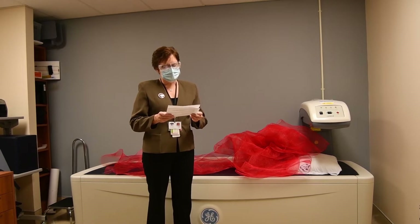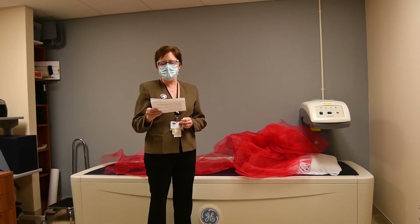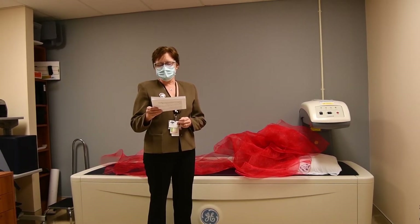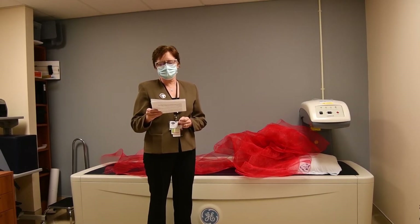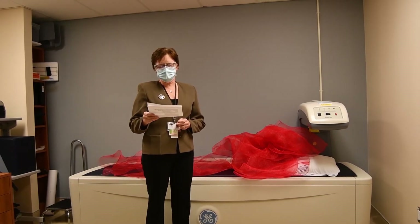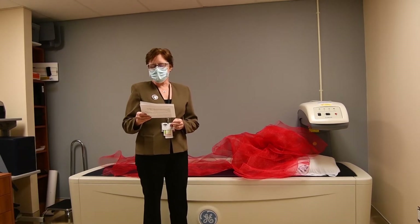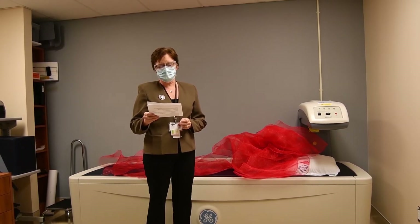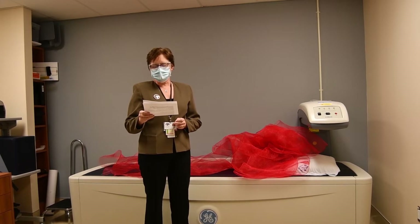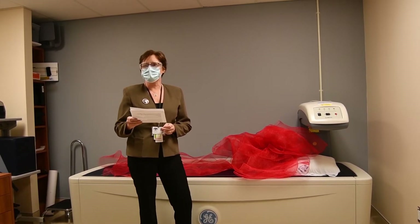DXA stands for Dual Energy X-ray Absorptiometry. It uses the differences in the absorption of high energy and low energy x-ray photons by different elements to quantify the amount of bone and soft tissue in the body. Certain elements in bone minerals — calcium, for example — will absorb more low energy x-rays than the elements in soft tissue. This enables a precise and accurate estimate of bone mineral density, which we call BMD.